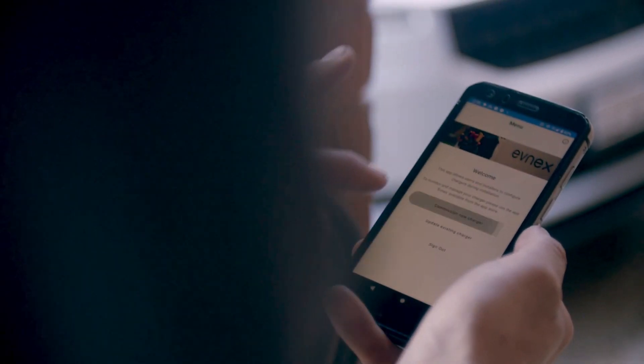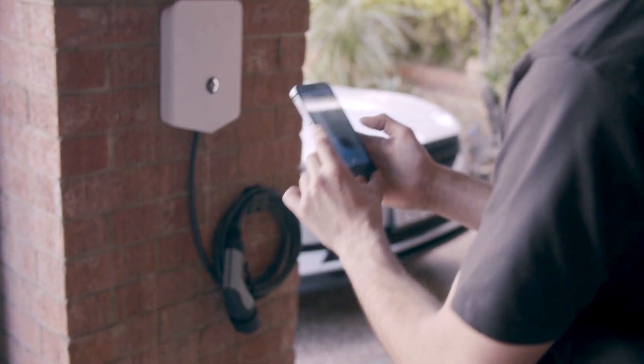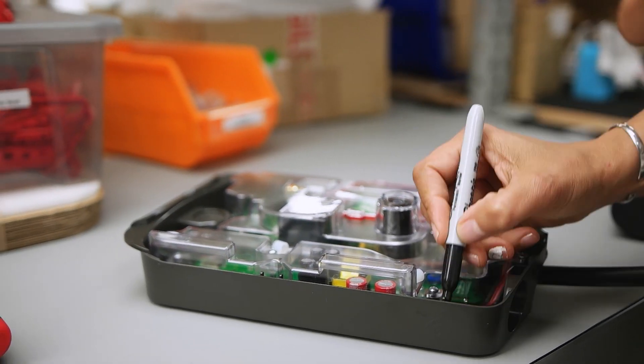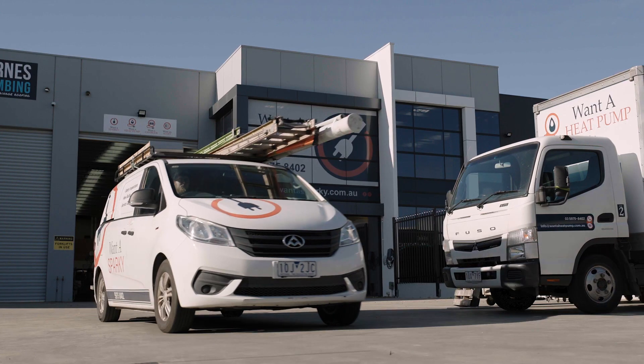The process for commissioning an Evnex charger involves taking a quick photo of a barcode and some photos of the install, and its smart system will automatically commission itself. Having a locally made unit here in New Zealand is peace of mind for me, and it should be peace of mind for any customers considering an Evnex charger.